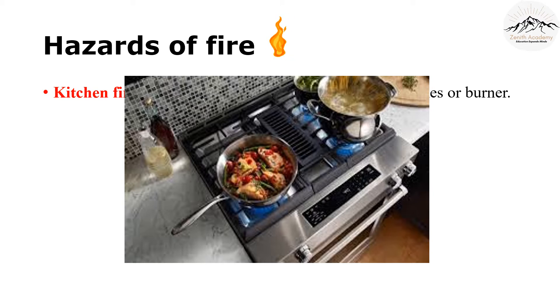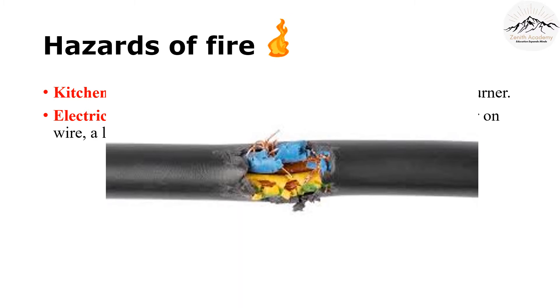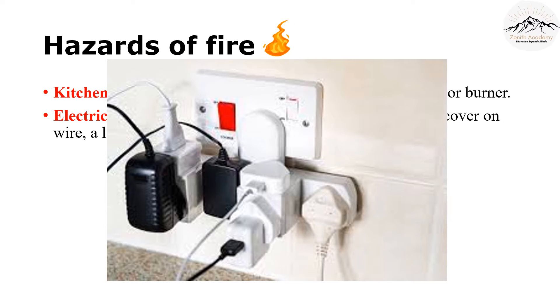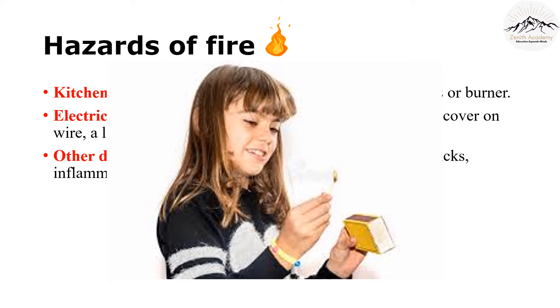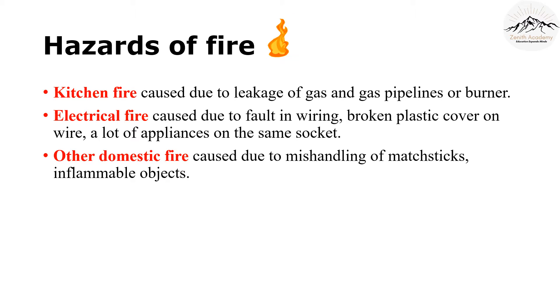We will see how to detect this very soon. The second hazard is an electrical fire, which is also quite common. There can be a fault in the wiring or the casing of a wire can be broken. An electrical fire can also occur if the appliance is old or if many appliances are connected together. There can be other reasons for a fire too, like mishandling matchsticks. Never play with matchsticks — you're putting your life at risk. Some clothes also catch fire more easily than others, for example, synthetic clothes.